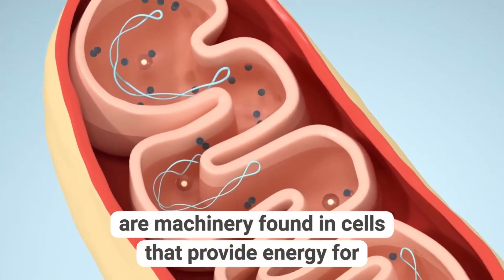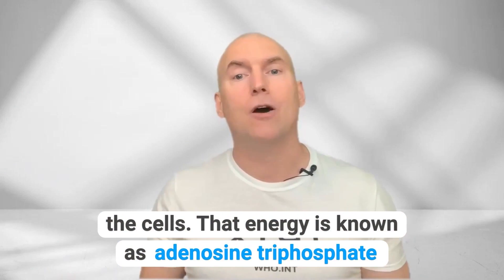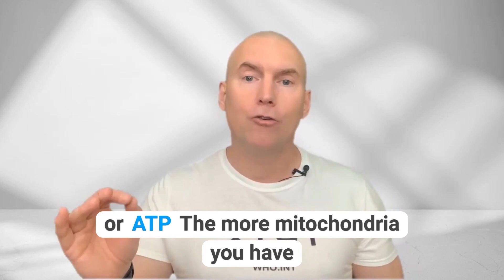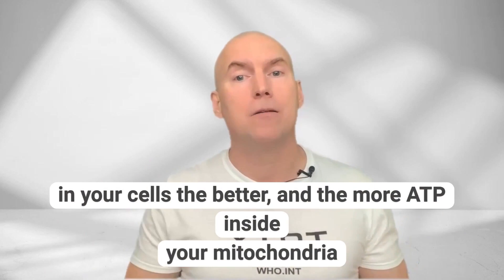Mitochondria are machinery found in cells that provide energy for the cells. That energy is known as adenosine triphosphate, or ATP. The more mitochondria you have in your cells, the better, and the more ATP inside your mitochondria, the better.